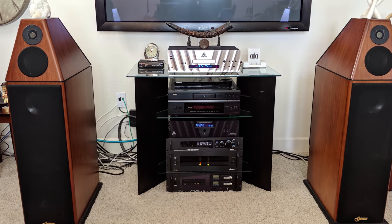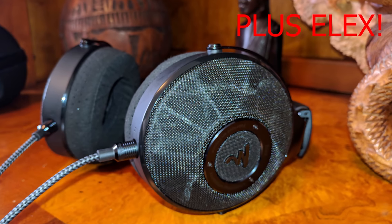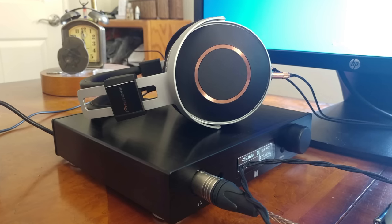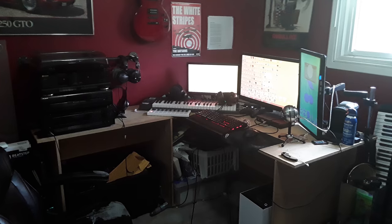Those badass looking speakers are Genesis Advanced Technology G500s, and those things look pretty sweet — I'd love to hear them. From what I can see he has three headphones: the Pioneer SE Monitor 5s, the Oppo PM-2s, and the Denon AH-D5000. For his amp and DAC he's using a Monoprice A789 and an Oppo HA-2.